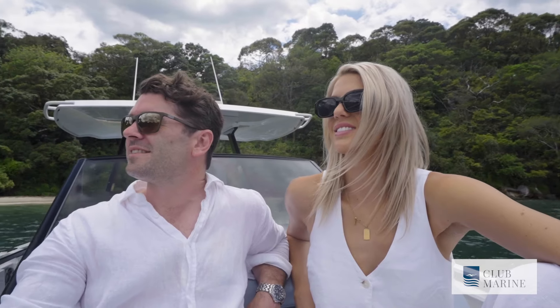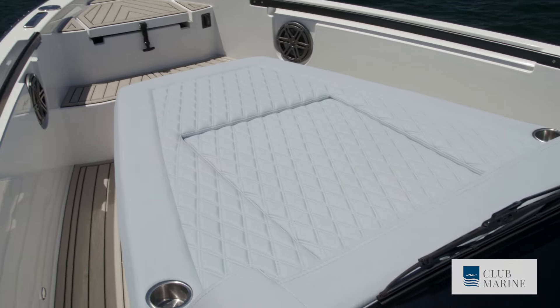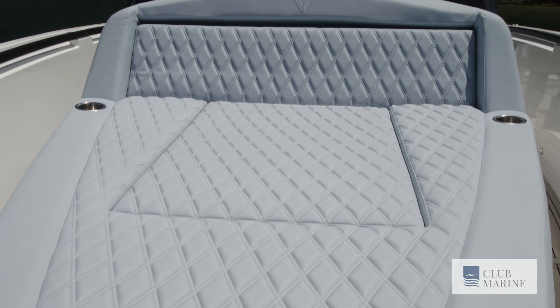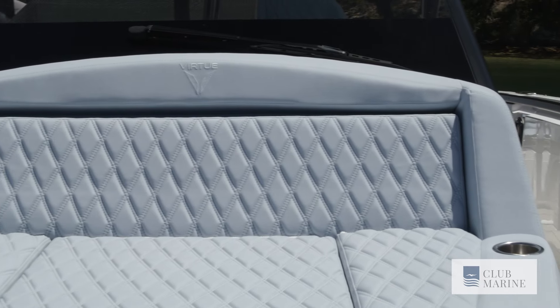There is plenty of room on this boat, and if the action down the back is too much, the bow area is the place for a little quiet reflection. There's room for two on this sun pad — it's really comfortable, the backrest is at the perfect angle, and there's more than enough leg room for someone who's at least six foot or above.